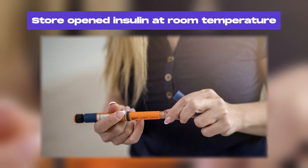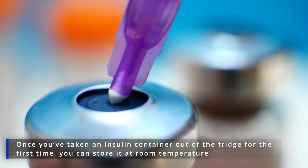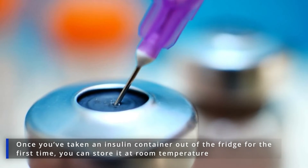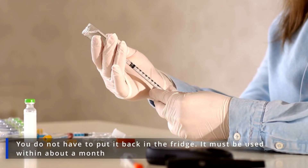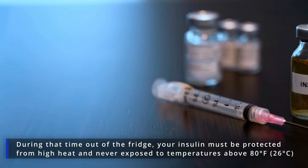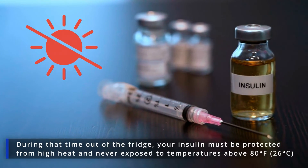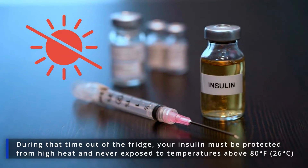Store opened insulin at room temperature. Once you've taken an insulin container out of the fridge for the first time, you can store it at room temperature — you do not have to put it back in the fridge. It must be used within about a month. During that time out of the fridge, your insulin must be protected from high heat and never exposed to temperatures above 80 degrees Fahrenheit.